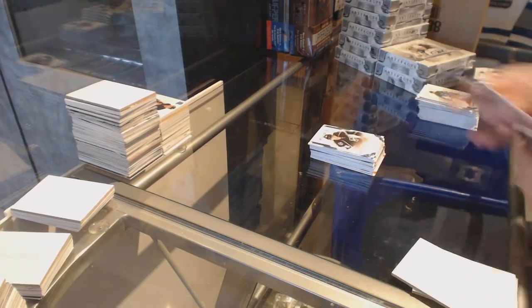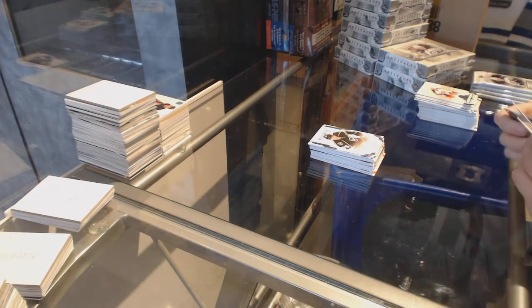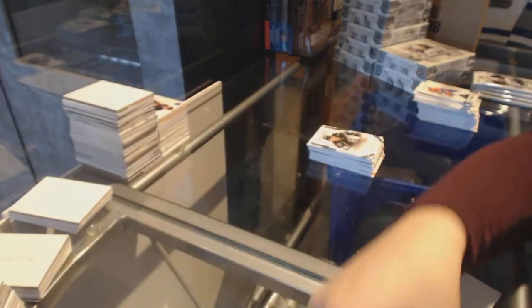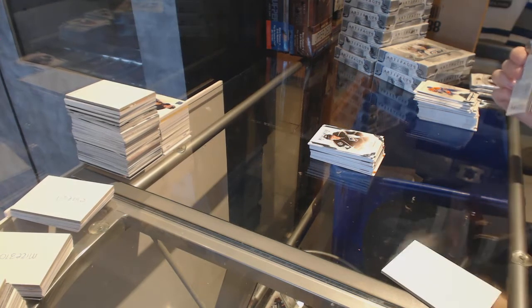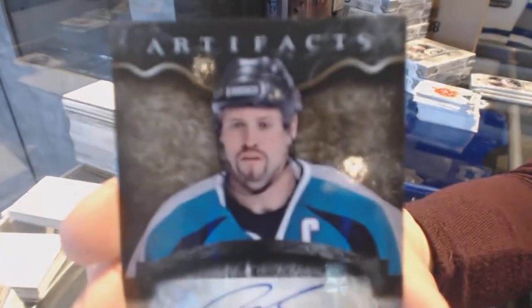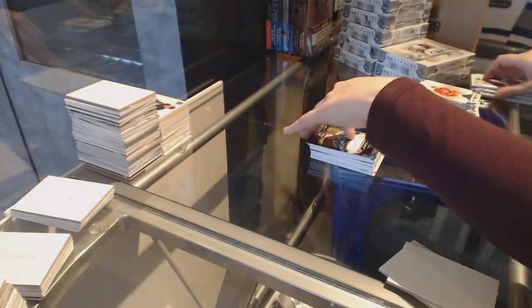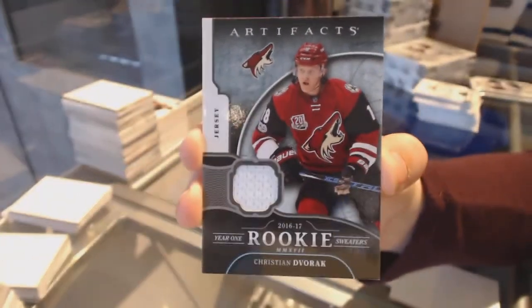Rookie number to 99 of Johnny Brozinski for the LA Kings. We've got a rookie redemption wild card, number red 212, which will be randomed off. We've got an auto fax for the San Jose Sharks, Owen Nolan. Year one rookie sweaters jersey for the Arizona Coyotes, Christian Dvorak.